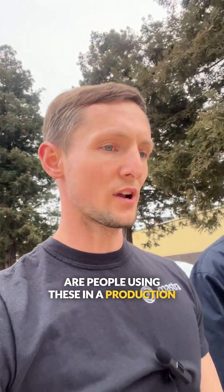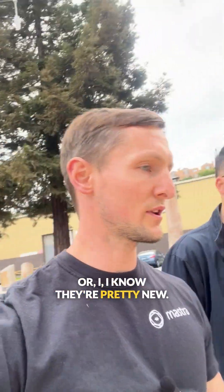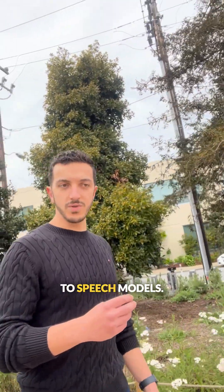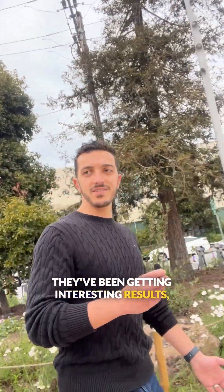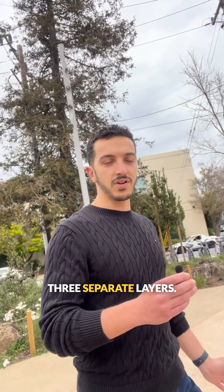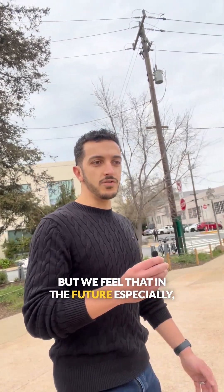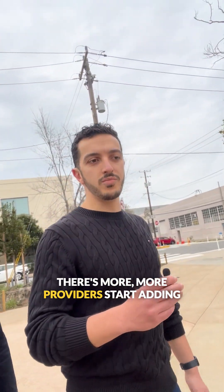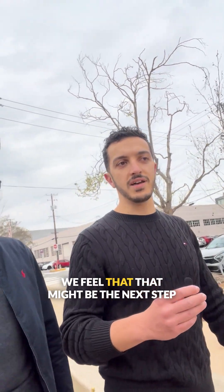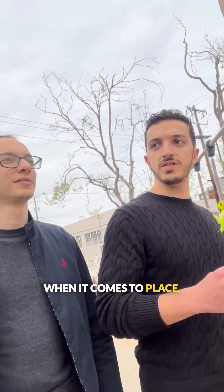Are people using these in a production setting yet, or are they still pretty new? We have some customers currently playing around with speech-to-speech models and getting interesting results, but it's not that accurate yet. Right now it's better to just have three separate players. But we feel that in the future, especially as more providers start adding speech-to-speech models and we get more updates, that might be the next step in voice.